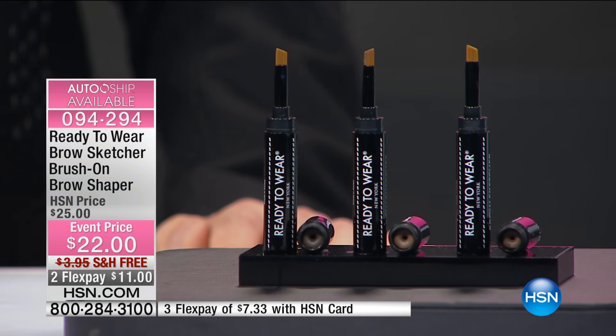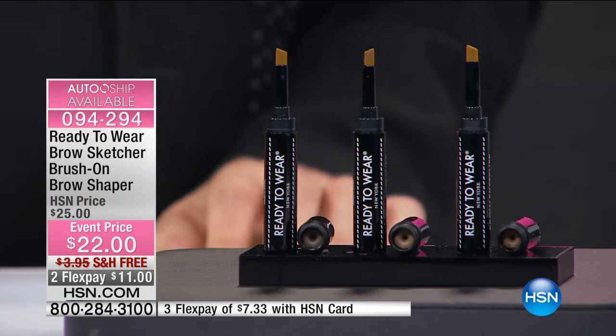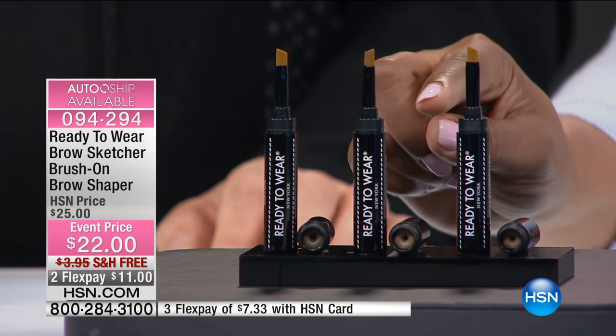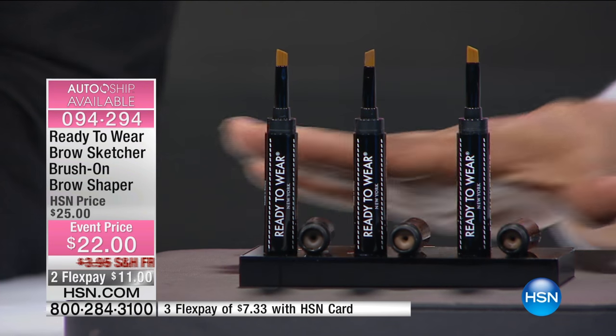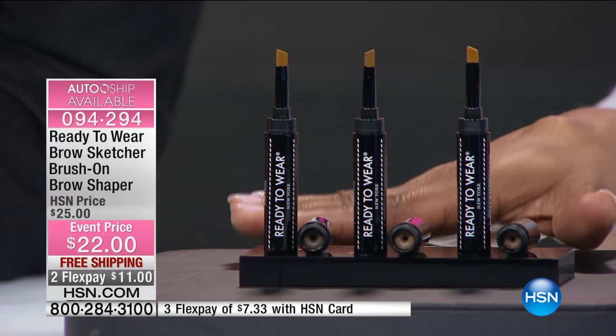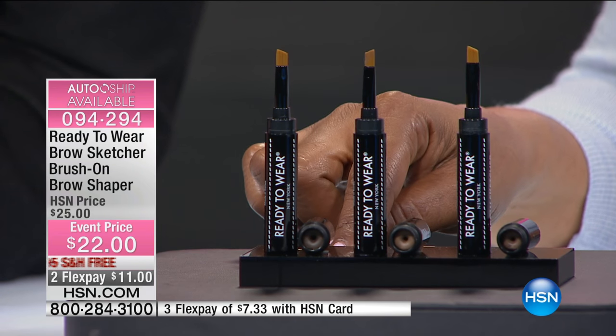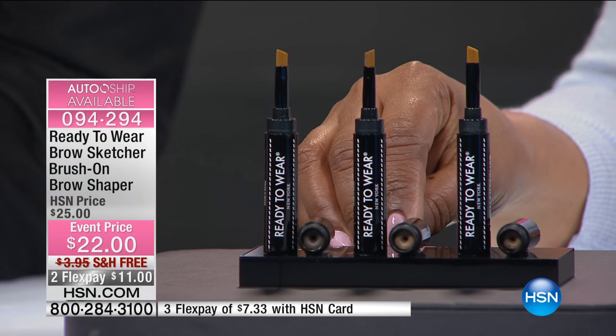We're going to give you a chance to grab it. We've got light, medium, and dark. We'll give you some ideas on who should use what. It's $22, available with free shipping and handling. Go online and type in ready-to-wear. That's $11 to that finished professional look.